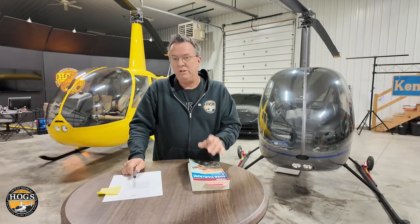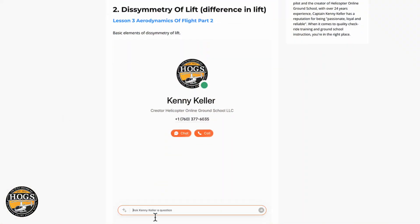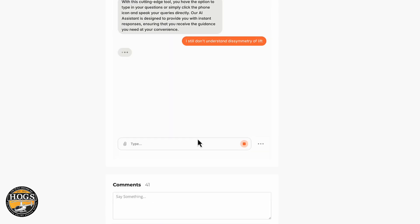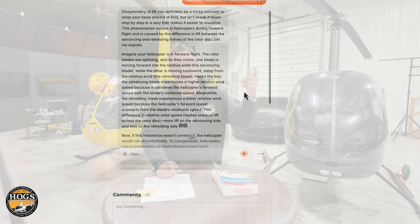We just had a member send a message saying how incredibly useful the AI assistant is — they've asked a ton of questions and the answers have always been helpful, and they feel the course wouldn't be nearly as effective without it. We've taken our AI clone and put it inside HOGS, so every video you watch, if you have a question, the AI is right there 24/7. Fourteen years of our content — paid content, free content, YouTube, blogs, podcasts — is all piped into it. More and more people are saying that AI tool is amazing, and it's made HOGS so much better.